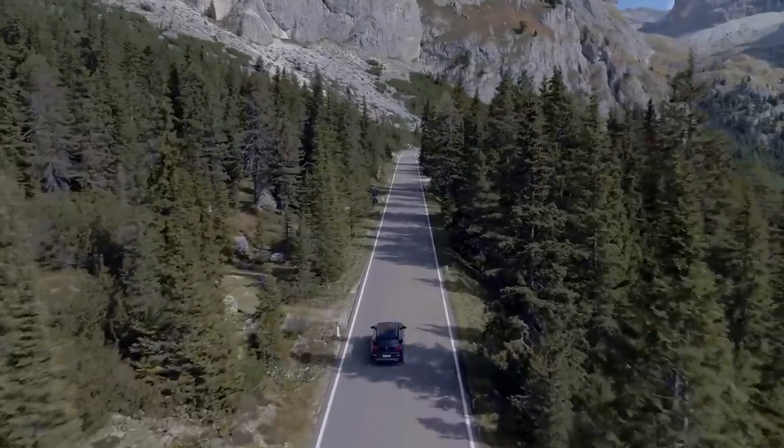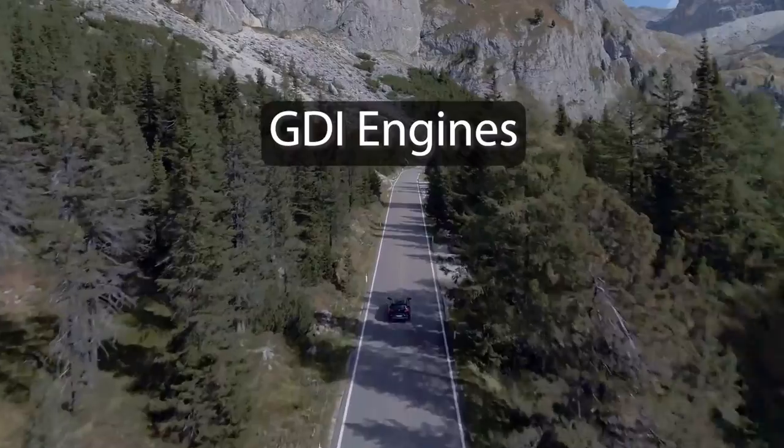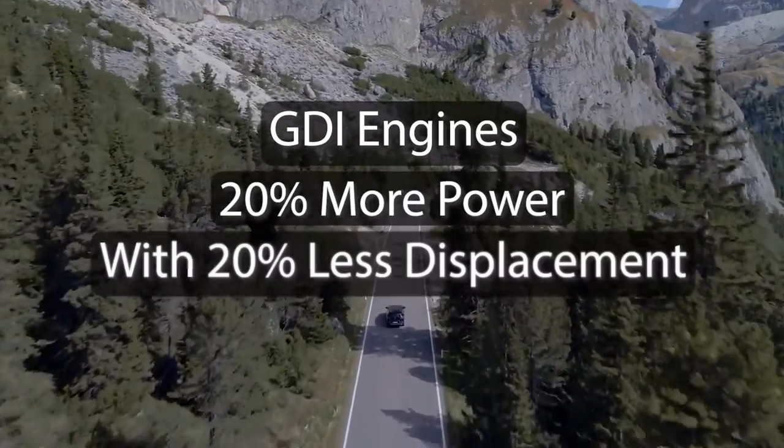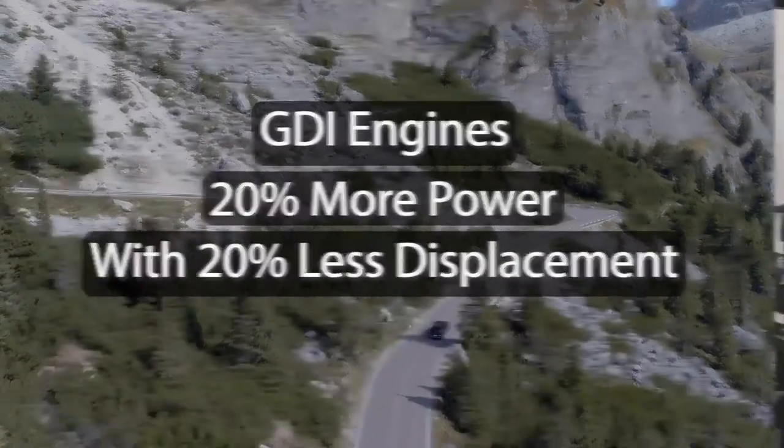In many late model vehicles, lower displacement engines with GDI are able to produce 20% more power with 20% less displacement when compared to bigger engines from a decade ago.